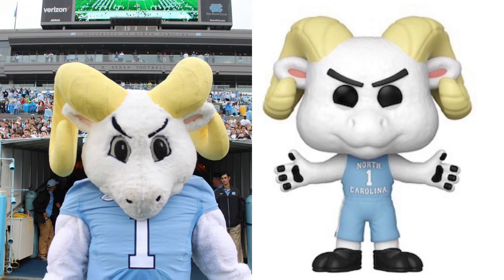And last but not least, number 8, Rameses from University of North Carolina, Chapel Hill, I think. So I think this might go to the mascots, because for the Funko Pop it's not as realistic — the horns are way more yellow, and the paws and stuff like that are way too white. Thank you, Gary.